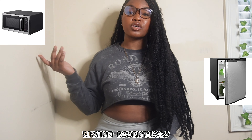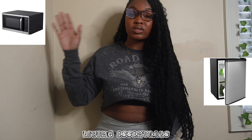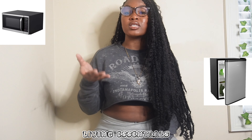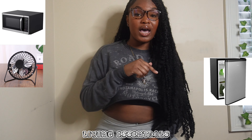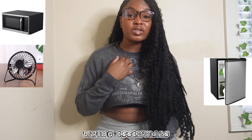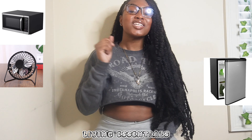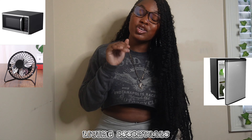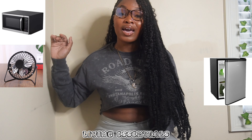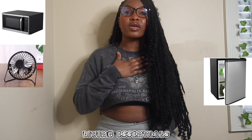Have some microwavable stuff in your freezer in case you get tired of cafeteria food — that's really important. Also make sure you have a fan because my AC was broken most of the time. I was in Alabama, and it gets really hot and humid in the dorm — sometimes it feels better outside than in your room.